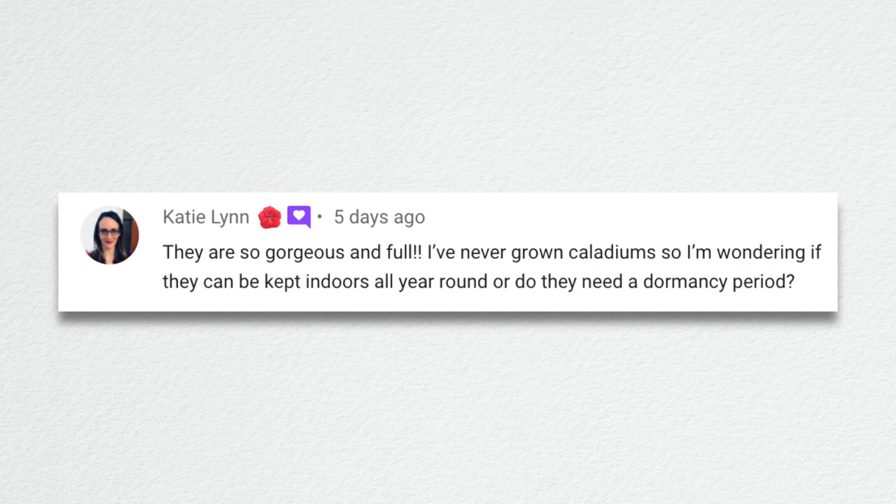Katie asked about caladiums — can they be kept indoors all year round, or do they need a dormancy period? They do go into a natural dormancy in autumn, but these caladiums were forced to grow at a different time of year so they're ready for Christmas. Then they'll fall into a natural dormancy later on. The caladiums you've grown during the season that you're digging out may also be going dormant, which might explain why mine failed — so maybe I can blame the plant and not myself.